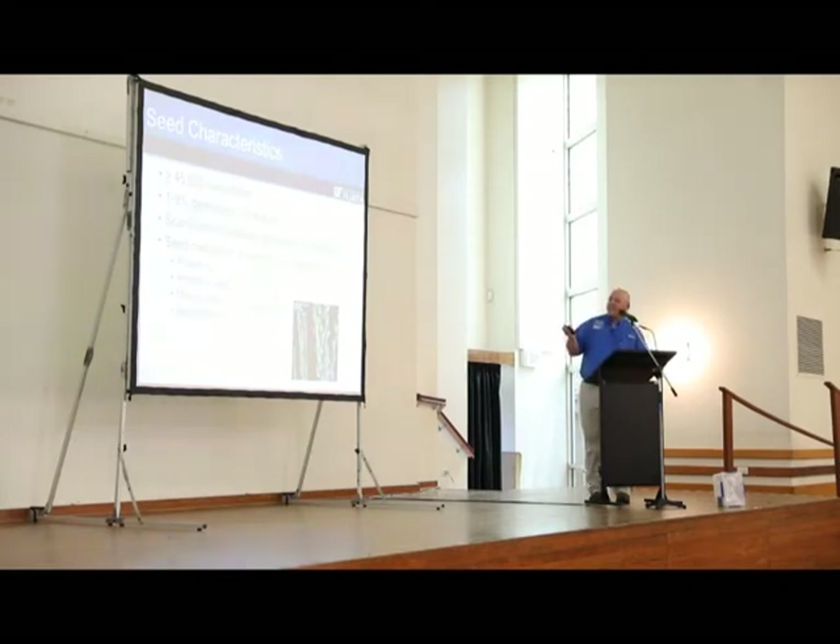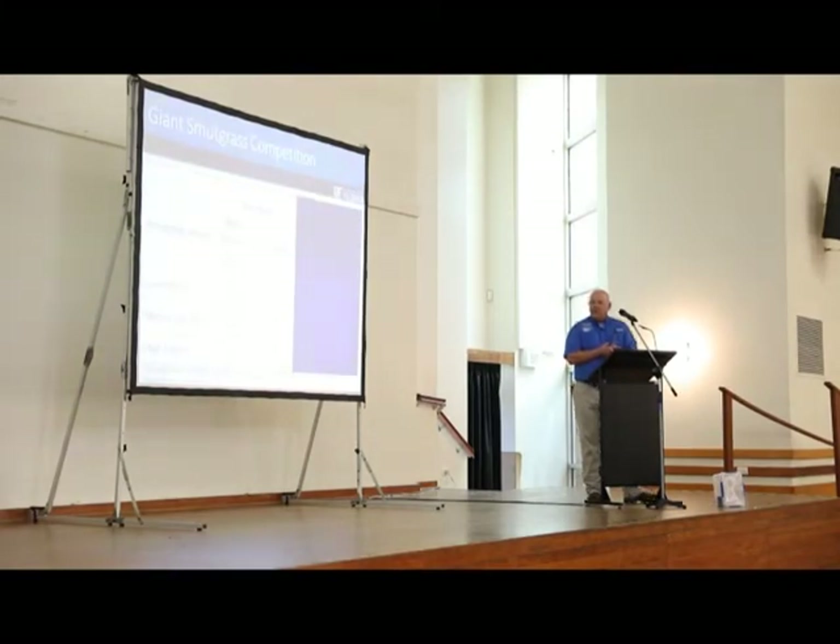Seed characteristics: at least 45,000 seeds per plant, one to nine percent germination at maturity. But if you scarify these seeds — either by mechanical scarification or animals eating them — you increase germination to 94 to 98 percent. Seed maturation on the panicle is a continuous process where flowering, immature, mature, and seed shatter all occur at the same time on an inflorescence.